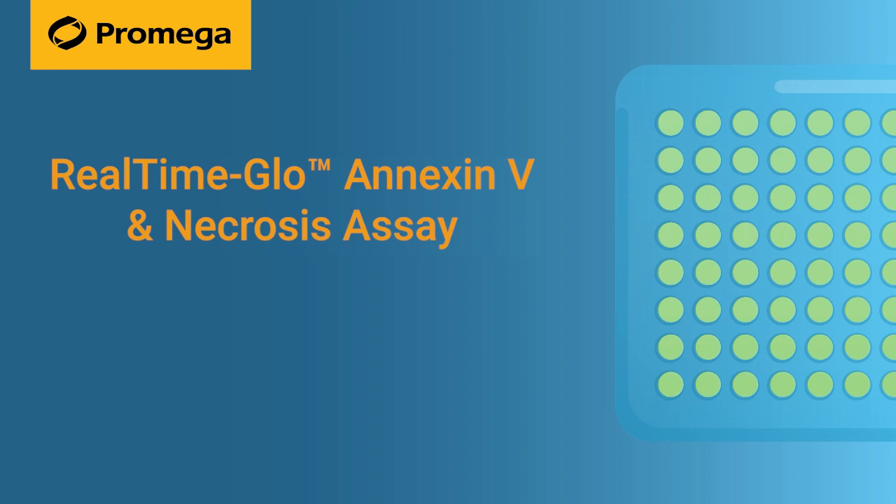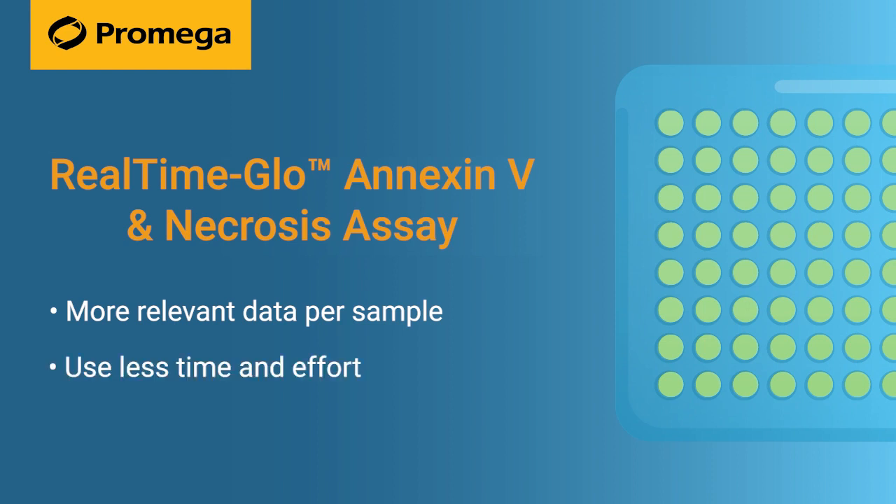The Real-time GLOW Annexin-5 and Necrosis Assay allows you to collect more relevant data per sample with less time and effort using fewer plates of cells.